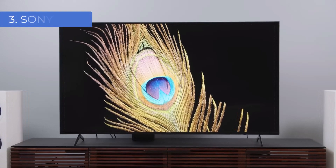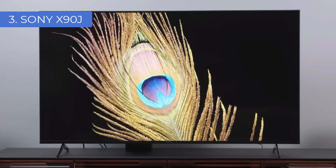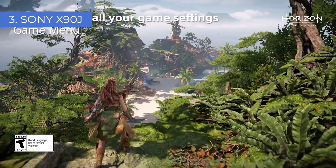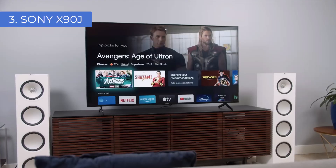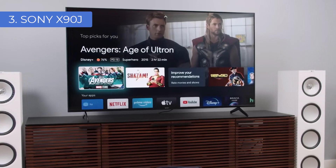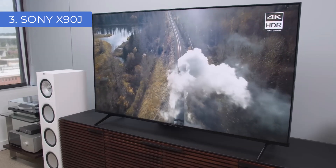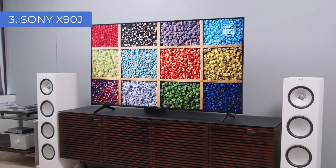Number 3: Sony X90J. The Sony X90J is a barnstorming all-rounder that does just about everything well and won't break the bank either. This LED model is the best mid-range TV that Sony has to offer, with a full-array backlight and local dimming that ensures deep blacks and punchy highlights, delivering convincing HDR free of distracting halos or other artifacts. Sony's Cognitive Processor XR delivers class-leading upscaling, image processing, and motion handling, so whatever you watch will look great. The Triluminos Pro panel also ensures plenty of rich colors, allowing you to get the most out of HDR's wider palette.